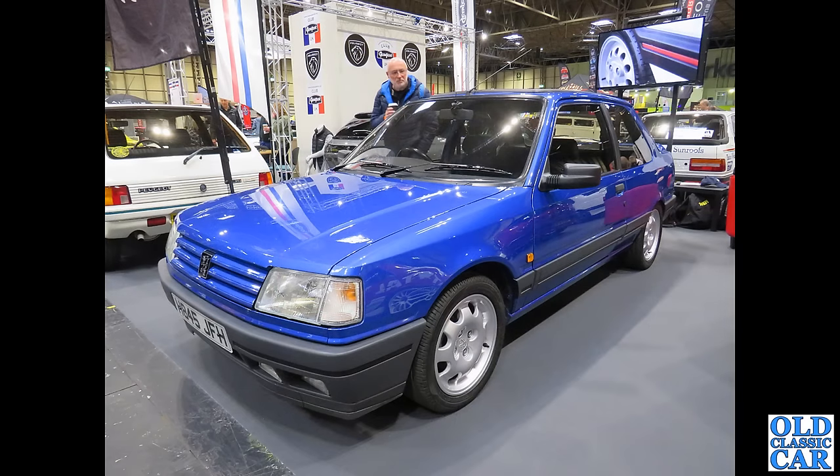Back to the NEC: there's a 205 on the left, a 309 in the foreground, and another 309 just peeking in at the background.